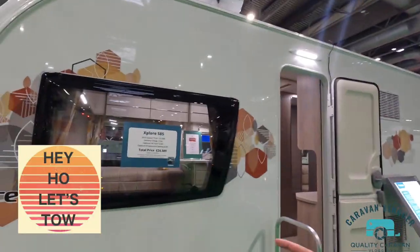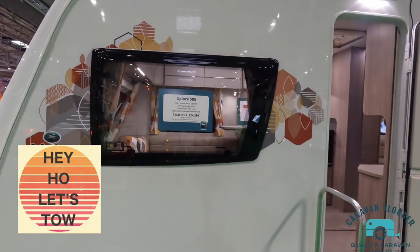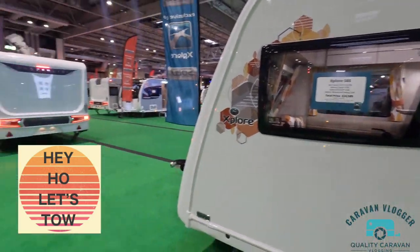Let's have a look at the little Explore, the YouTube channel caravan. They've got one of these but smaller — the smaller Explore — which I'll try and find out here.